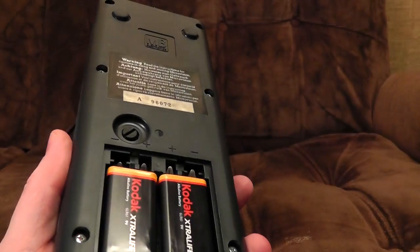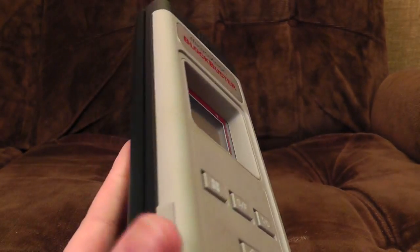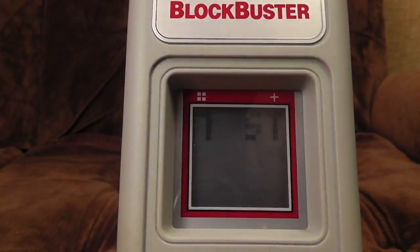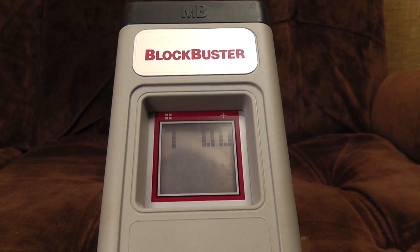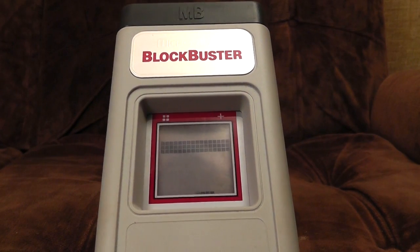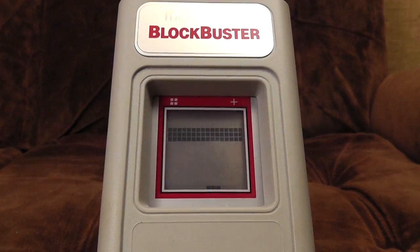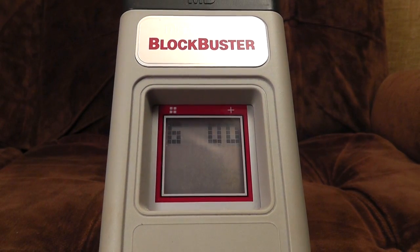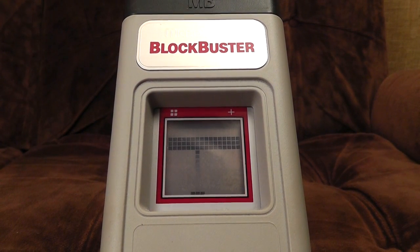We should probably play some Blockbuster then. Oh, exciting! It's got quite a nice analogue feel with the little bat moving there. Quite like it so far. And go!